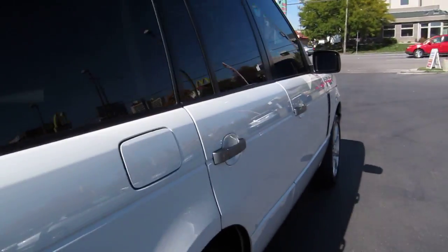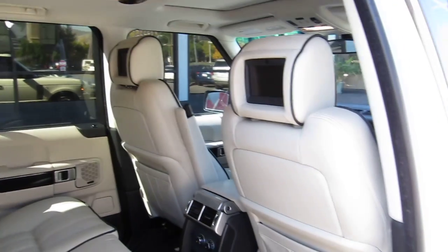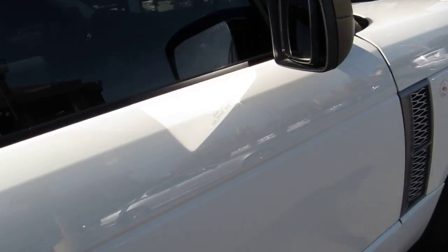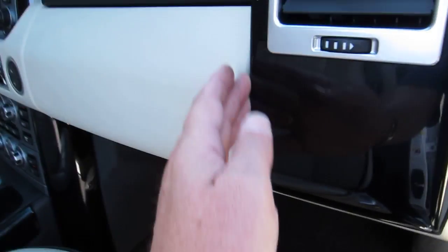The front seats are cooled and ventilated as well. There's rear DVD. The interior is in excellent condition, non-smoker, with piano black lacquer inlays.